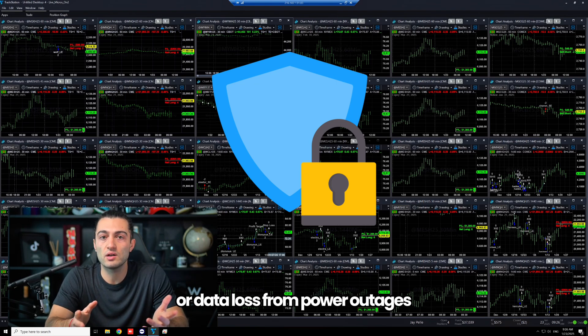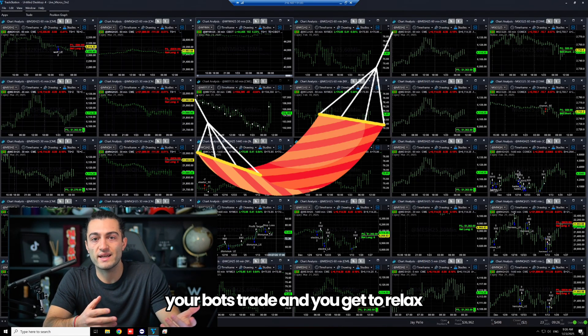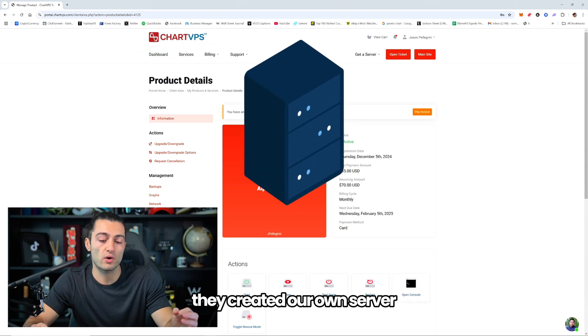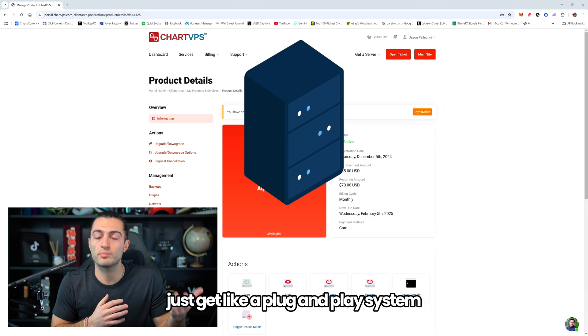Security and reliability is better — there's no risk of hacking or data loss from power outages. And lastly, there's peace of mind: your bots trade and you get to relax. As far as the actual VPS we use, we have a custom deal with Chart VPS — they created our own server so that people licensing our bots get a plug-and-play system.